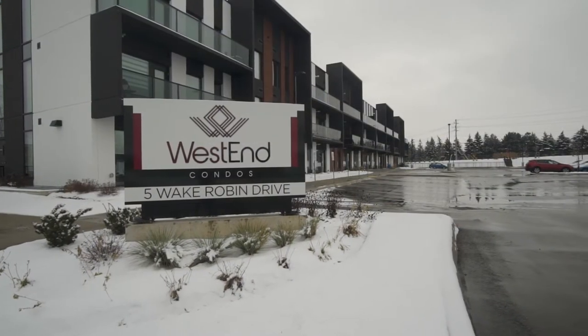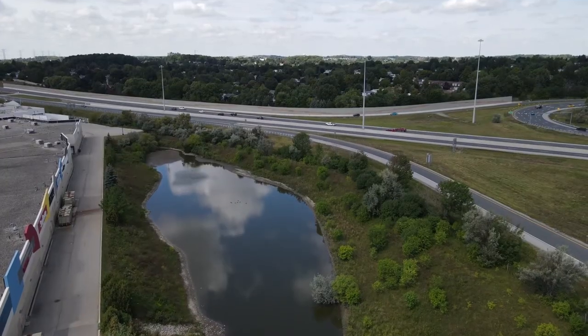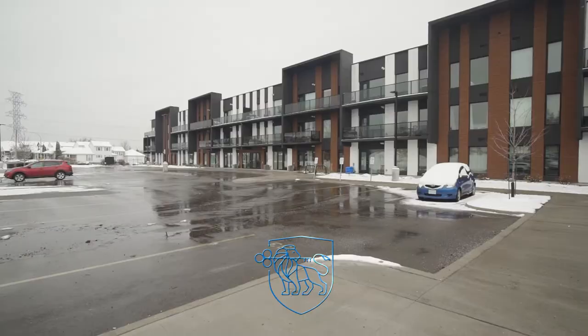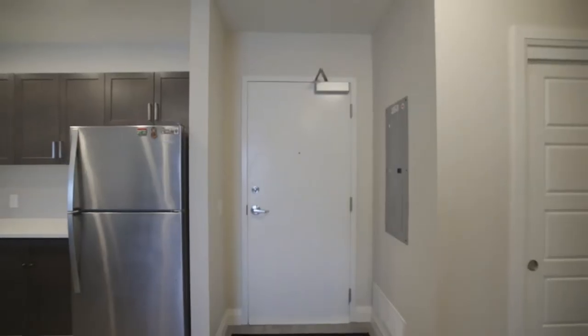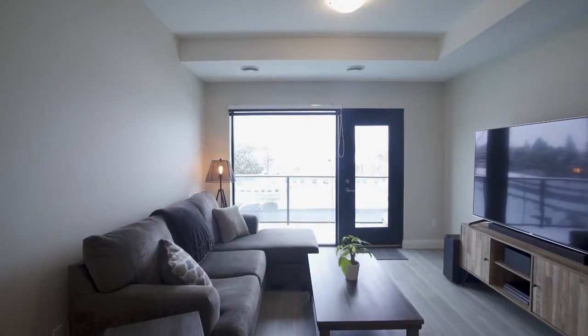Newly constructed luxury condo close to shopping at the Sunrise Center and quick access to the Expressway. Unit 314 at 5 Wake Robin Drive in Kitchener features open-concept carpet-free living with high-end upgrades throughout.